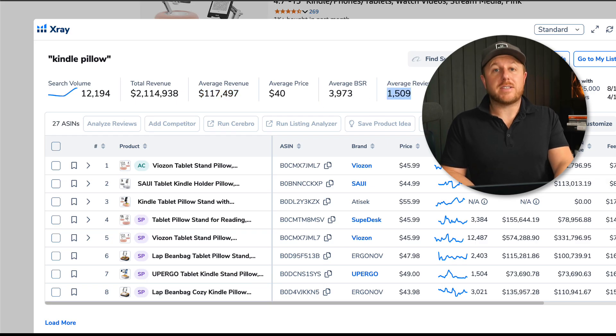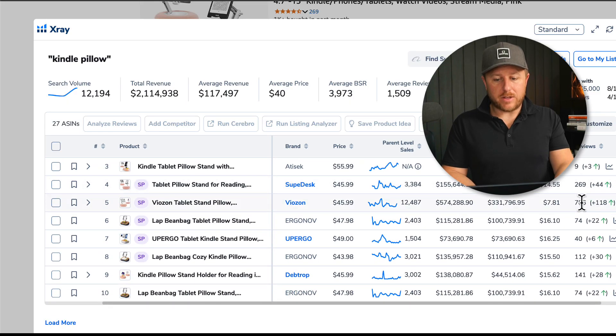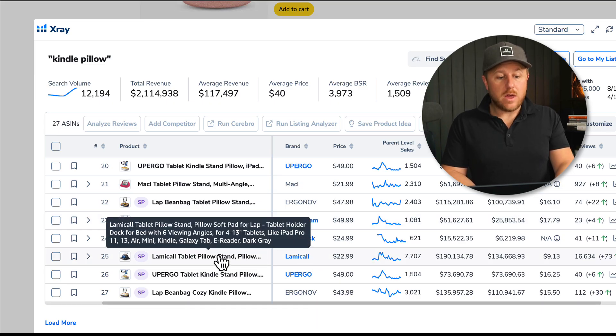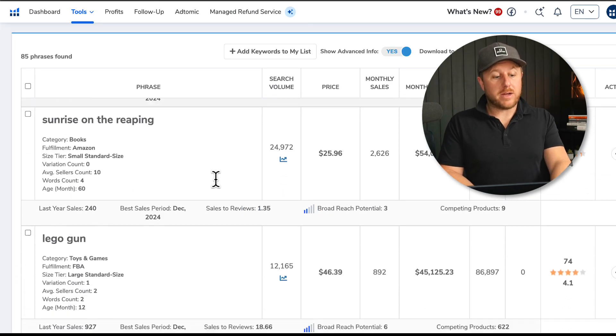What I like to look at is the average review count — and here it's very high. Just because one product does well on Black Box doesn't mean the overall market is good. This looks like a competitive market: the top sellers have around 700 reviews, and if you scroll down there's one seller with 16,000 reviews. So this would be a very competitive market and we would not want to sell that product.